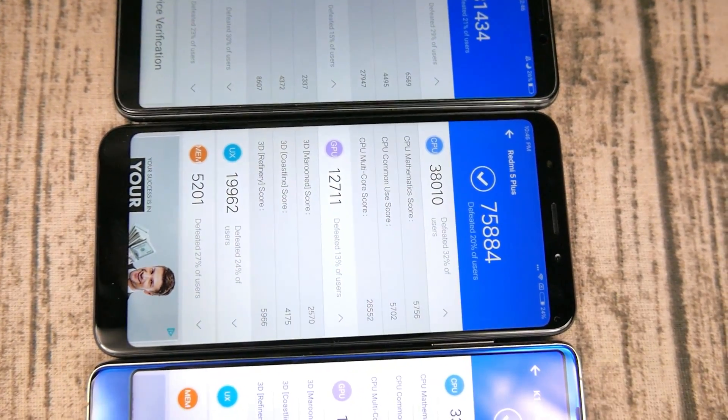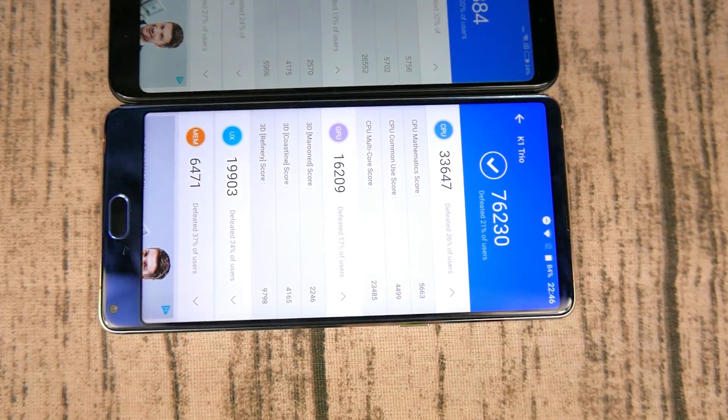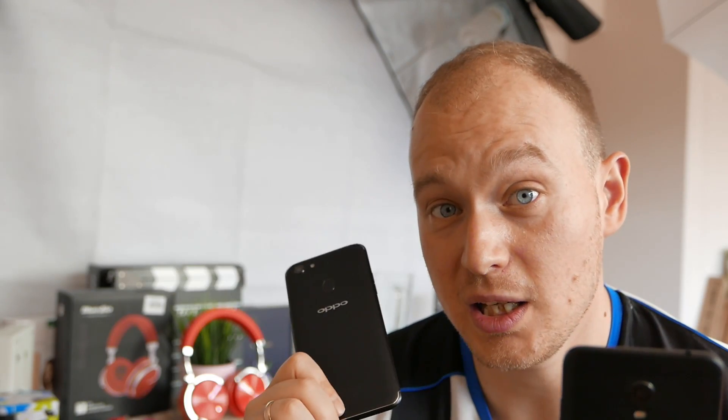Here you can see the AnTuTu benchmark scores from all these phones, really showing that the Helio P23 is as good as the Snapdragon 625. So all this bad talk about MediaTek - their latest chips, the Helio P23 and the Helio P60 as found in the Oppo R15, are getting a lot of praise from reviewers, and they have to, because the chip is really nice. The Helio P23 is an absolutely great chip - it runs games really well, it doesn't overheat like the Helio P25 and P20 before it, and it's definitely on par, if not a little bit better, than the Snapdragon 625.